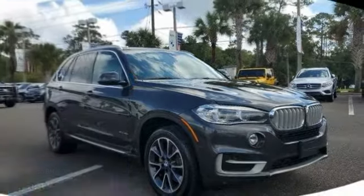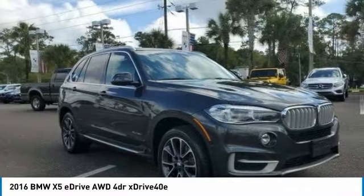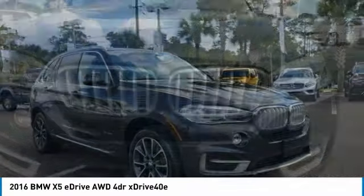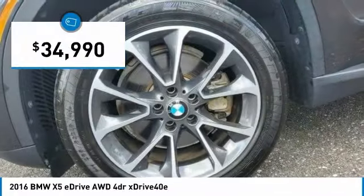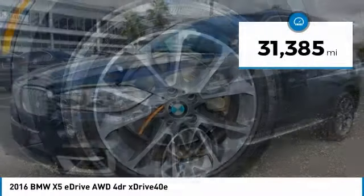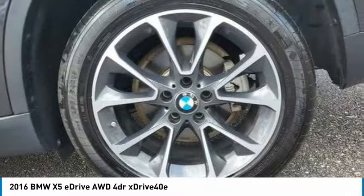Take a look at this 2016 X5. The BMW X5 is an award-winning performance, space, and efficiency vehicle and is priced below $35,000. This vehicle has less than 35,000 miles. Here are some of this vehicle's great options.